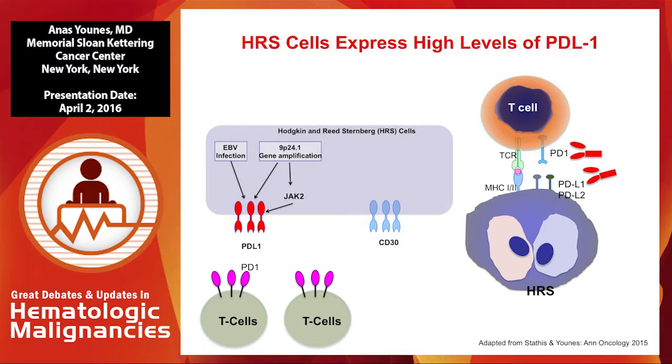The target most of the time in Hodgkin lymphoma is PD-1, which is expressed on T cells, not on the malignant cells. Therefore, what you want to do is interrupt this interaction either by targeting PD-1 with blocking antibodies, and there are now trials looking at PD-L1 interruptions, predominantly in non-Hodgkin lymphomas and other solid tumors.